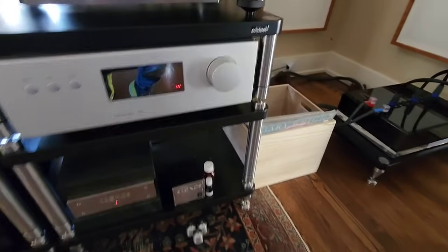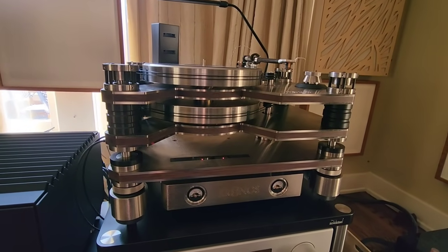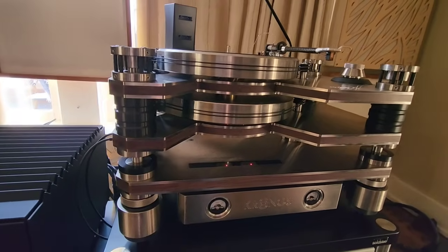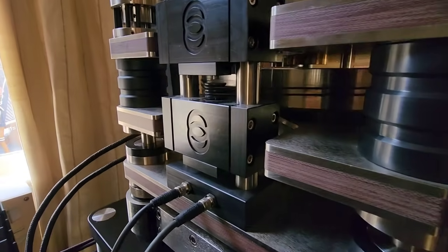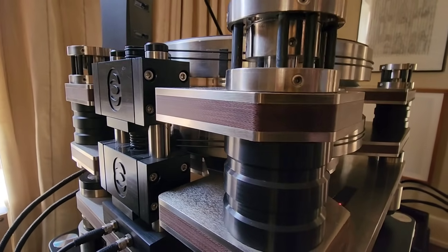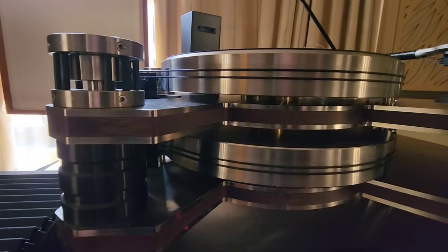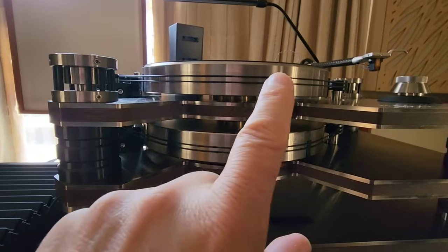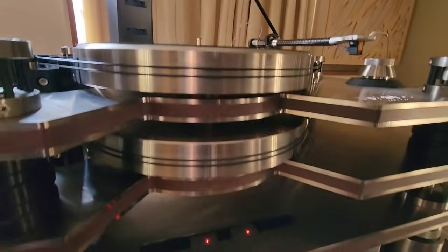Now we move over to the vinyl section of the rig. Up here we've got a Kronos Limited — the machining and build on this thing are absolutely stunning. I've looked this thing over little by little and all this aluminum work — we've got a phenolic sandwich layer with aluminum on the outside on these decks. This is a counterweight that rotates: this platter spins one way, and this one spins the other way to offset the forces. It's a pretty sweet piece.